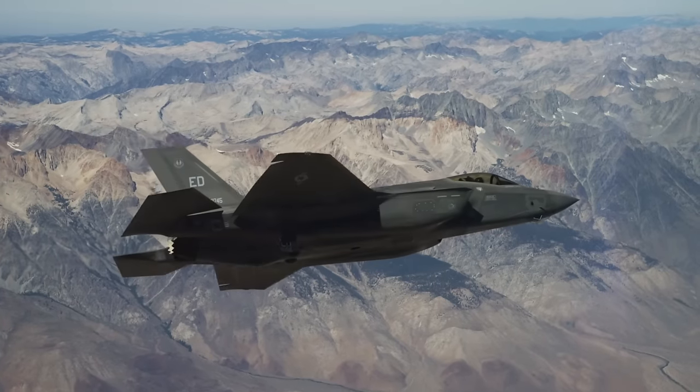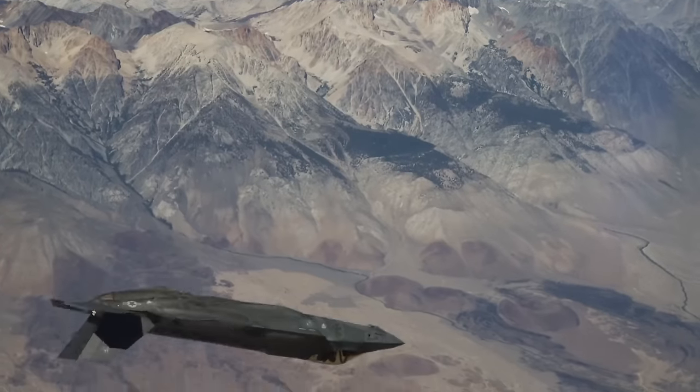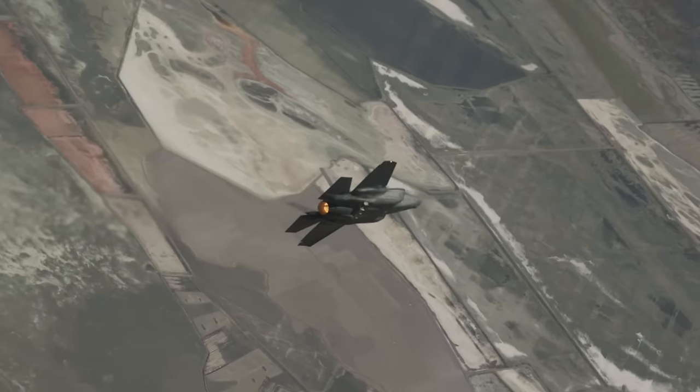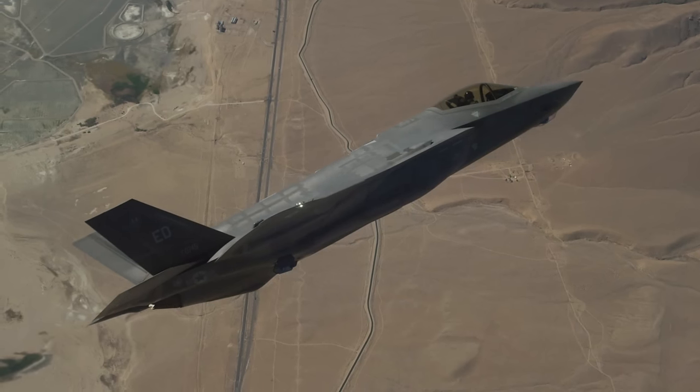So was the F-35 an obliterating headache or a good omen? Only time will tell if the US government's investment was worthwhile. So far, it seems to be paying off.